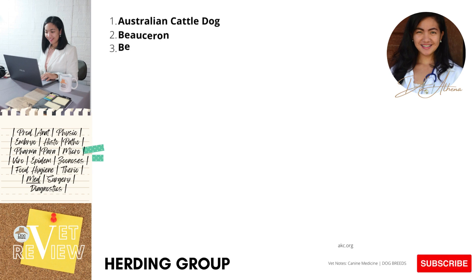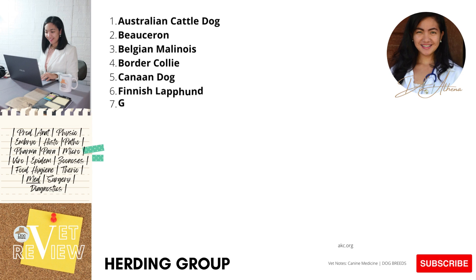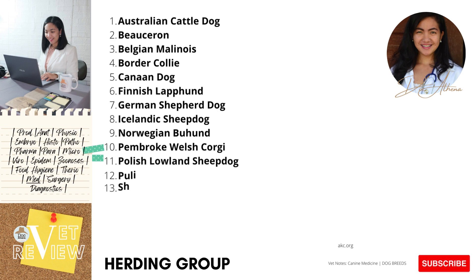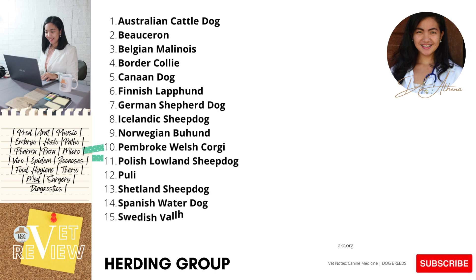Now let's check if you got the correct answers. Number one: Australian Cattle Dog. Number two: Berger Picard. Number three: Belgian Malinois. Number four: Border Collie. Number five: Canaan Dog. Number six: Finnish Lapphund. Number seven: German Shepherd Dog. Number eight: Icelandic Sheepdog. Number nine: Norwegian Buhund. Number ten: Pembroke Welsh Corgi. Number eleven: Polish Lowland Sheepdog. Number twelve: Puli. Number thirteen: Shetland Sheepdog. Number fourteen: Spanish Water Dog. Number fifteen: Swedish Vallhund. Did you get the correct answers?